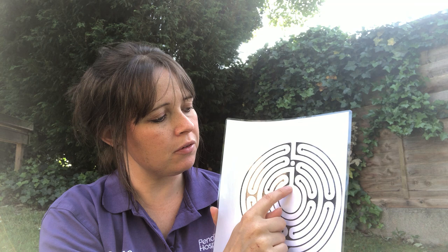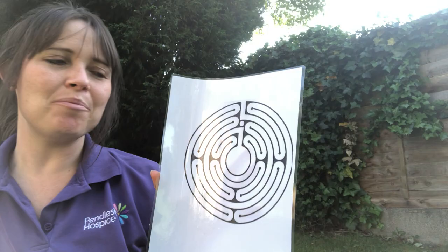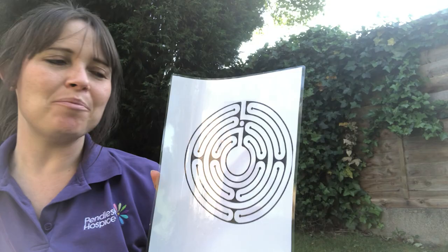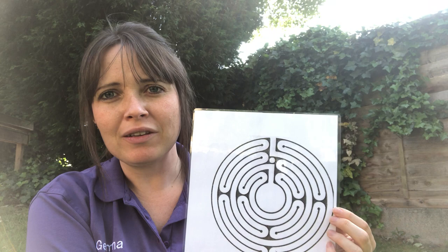When you're coming out, leave the centre and whatever you've left in there — if there are things that are troubling or bothering you — leave them in there. You can come out, follow the labyrinth around, knowing you've left your worries or stresses behind. You can't get lost; you can take as long as you want. You might find it difficult at the beginning, even though it seems such a simple thing to do, but it's something to practice, something to have a go at.